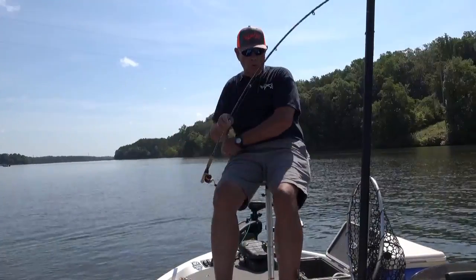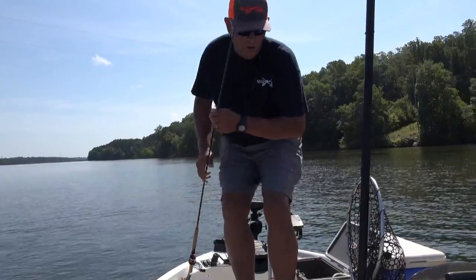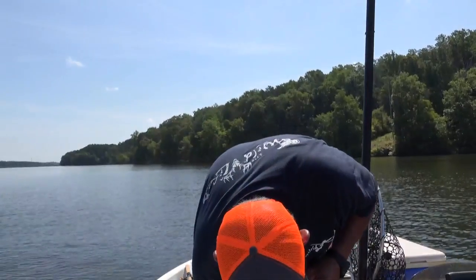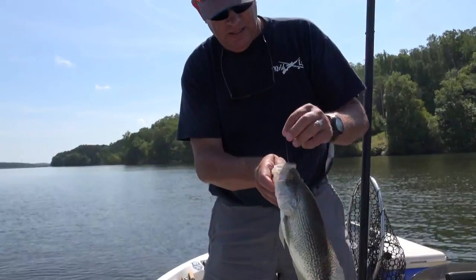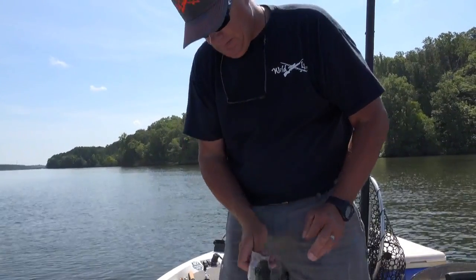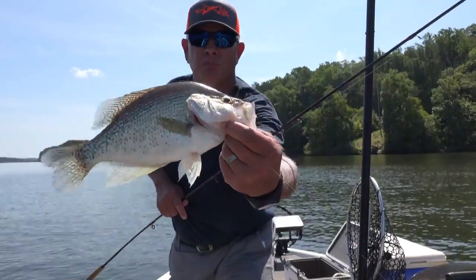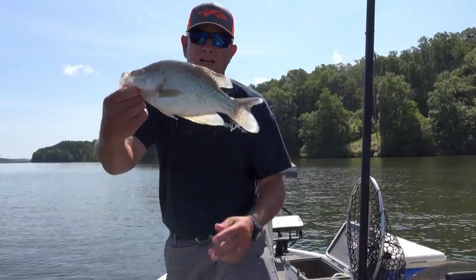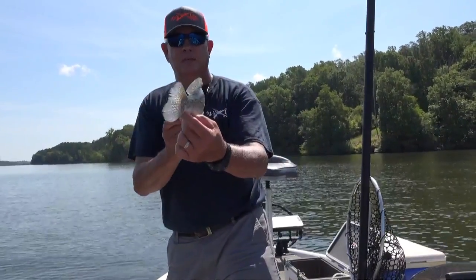Oh boy, that is one more big crappie right there! Oh Lord — slab daddy, that is a crappie. We've got to measure that fish. That is a good fish — 13 and a half inches! Good crappie right there, and it hit a minnow.